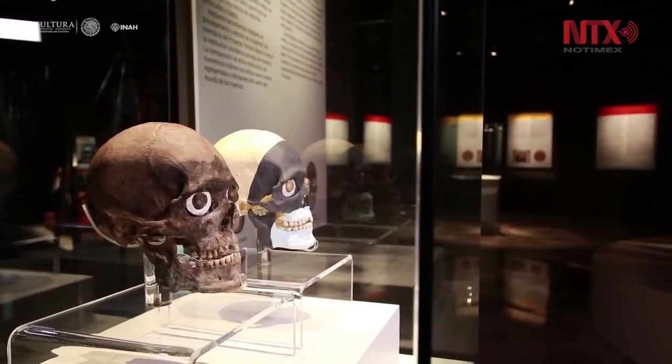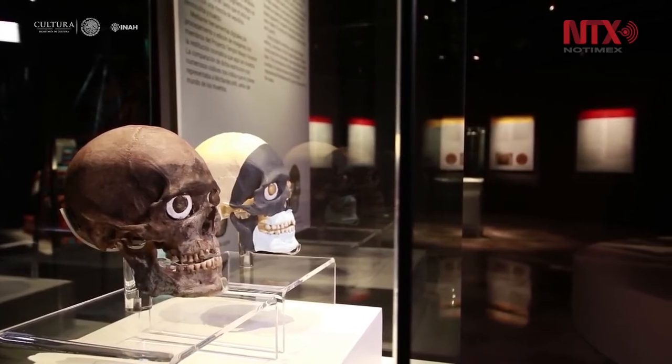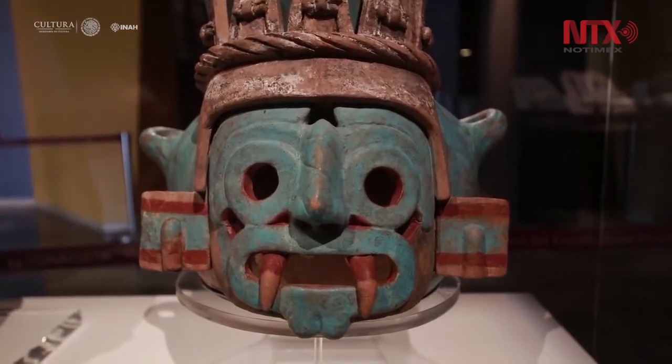Among the pieces are replicas of the goddesses Tladecutli and Goyoshautli, a chakmul, a warrior, and two monumental serpent heads created with cutting-edge technology.